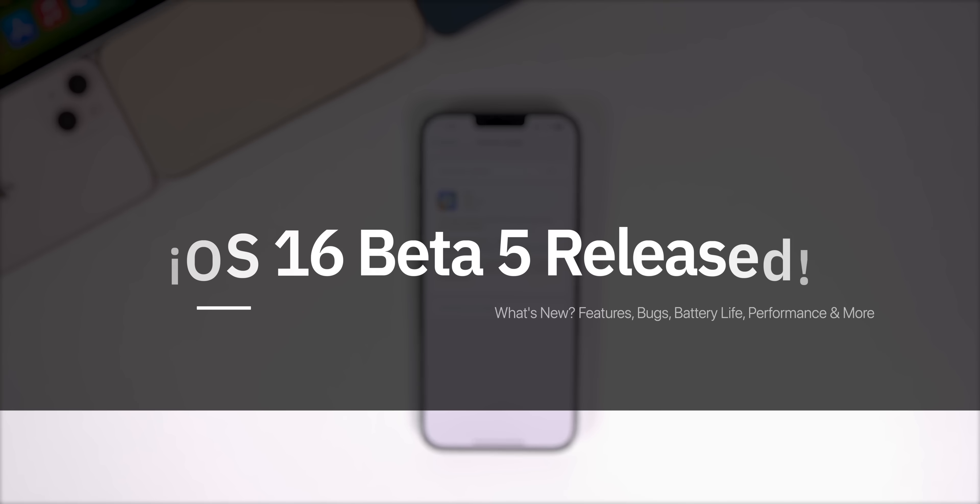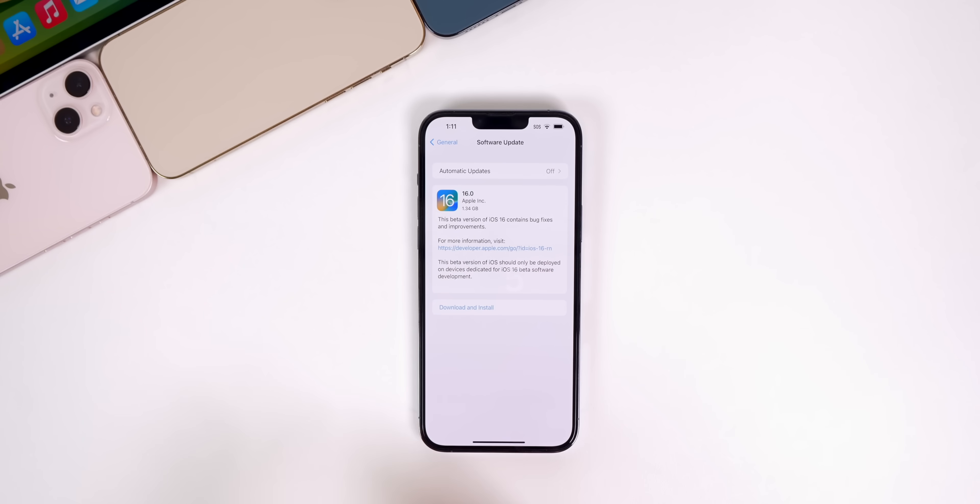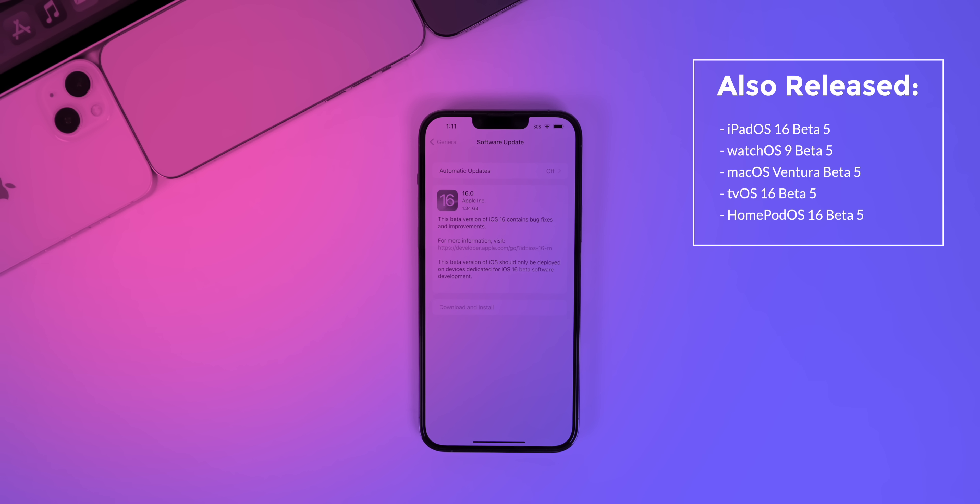What's up guys, my name is Brandon. Apple just released iOS 16 Beta 5 to registered developers, a little less than two weeks after the previous beta release, and this one should be out for public beta testers very soon. In addition to this iOS release, Apple also released iPadOS 16 Beta 5, watchOS 9 Beta 5, macOS Ventura Beta 5, tvOS 16 Beta 5, and HomePod OS 16 Beta 5.